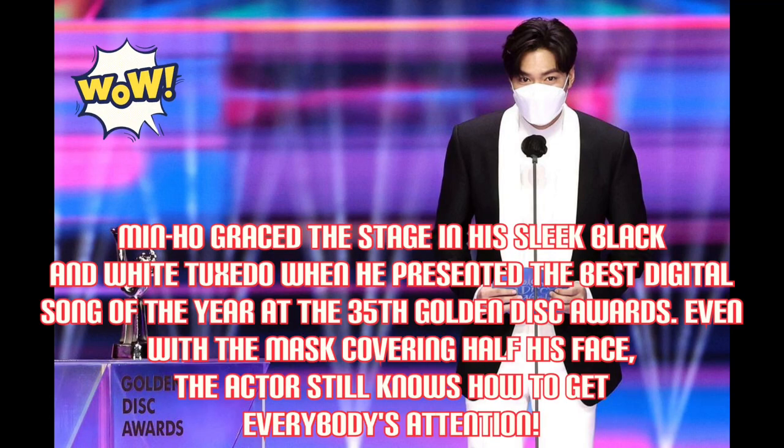Min-Hul graced the stage in a sleek black and white tuxedo when he presented the best digital song of the year at the 35th Golden Disc Awards. Even with a mask covering half his face, the actor still knows how to get everybody's attention.